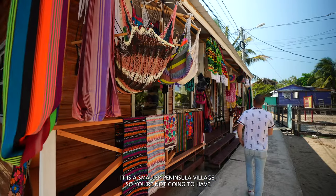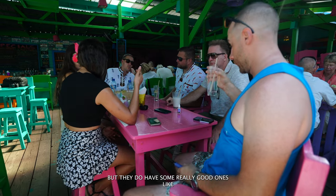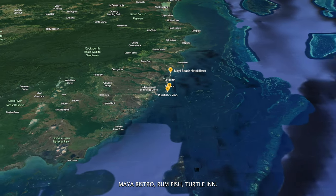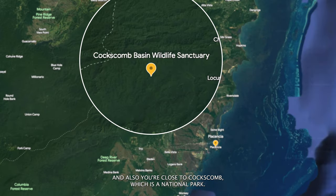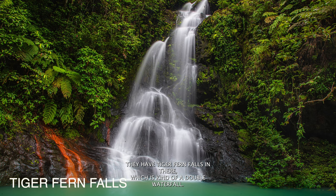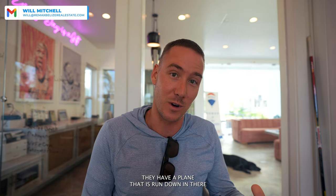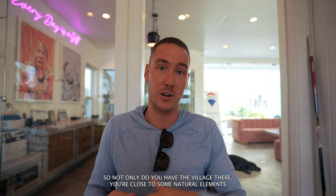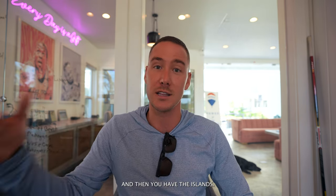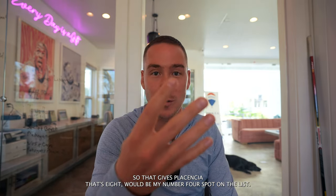It is a smaller peninsula village, so you're not going to have as many restaurant options, but they do have some really good ones like Maya Bistro, Rumfish, Turtle Inn. And also you're close to Coxcomb, which is a national park. They have Tiger Fern Falls in there, which is kind of a double waterfall. They have trails, Victoria's Peak. So not only do you have the village, you're close to some natural elements, and then you have the islands. That gives Placentia my number four spot on the list.